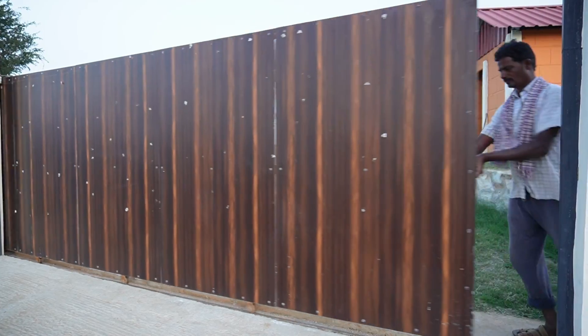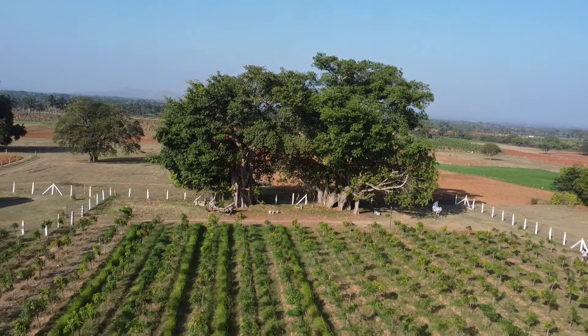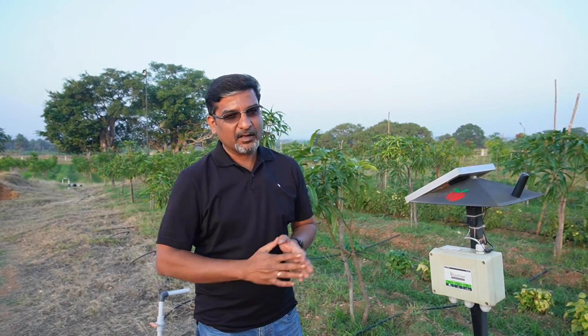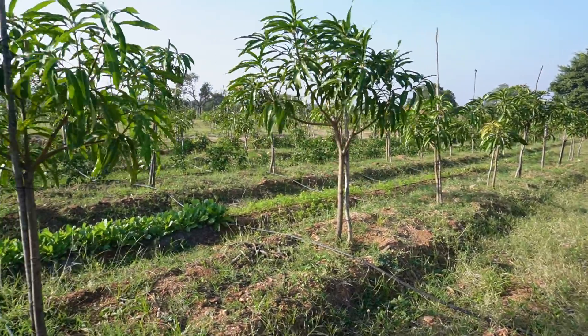This is a 5-acre farm, of which about 4 acres have been planted with mango plants. They have used 3 different varieties of mango — Alphonso, Kesar, and Imam Pasand — almost in equal ratio. This is just about 10 months old crop and you can see the growth of the plants is really good.